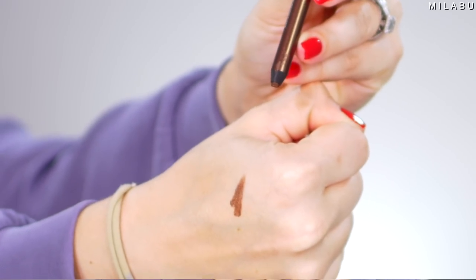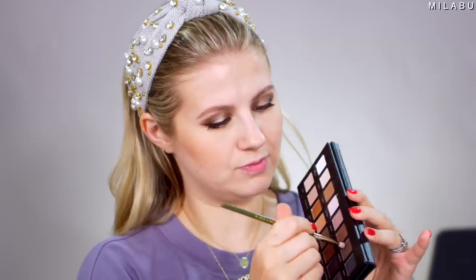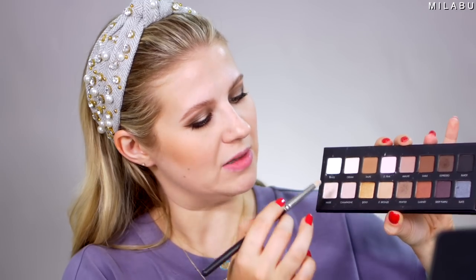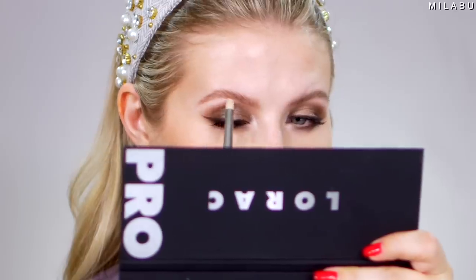I have shade Bourbon, which is just a beautiful brown — like an espresso shade with very, very light gold flecks throughout. I'm not going to go on the waterline, but I am going to go on the lower lash line. You can see just how creamy it is — it's super pigmented, super creamy, very blendable, very easy to use. Then I'm gonna take the shade Espresso and just kind of smoke that out. I'm gonna take the lightest shade, White, mix it with a little bit of Nude, and go right into the inner corner and a little bit on the brow bone.